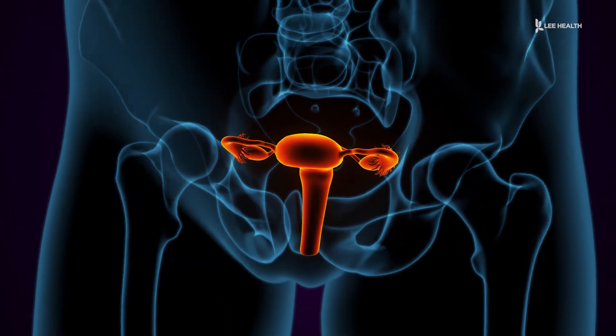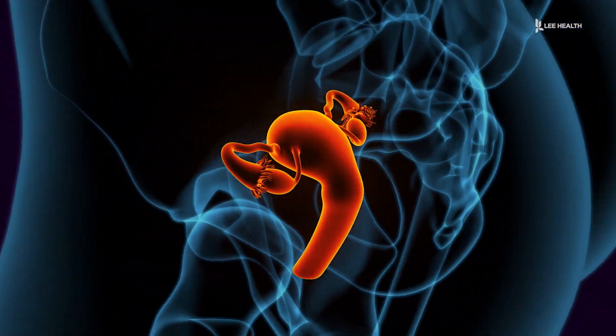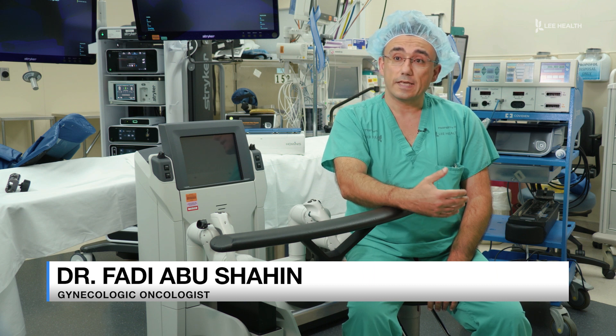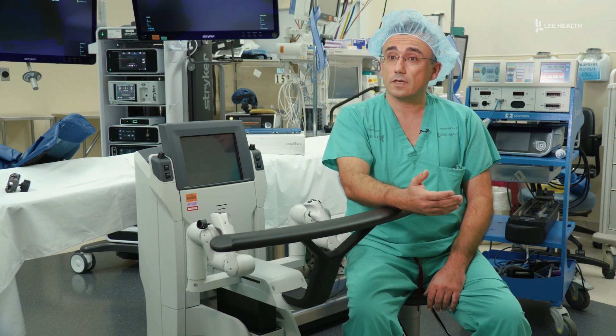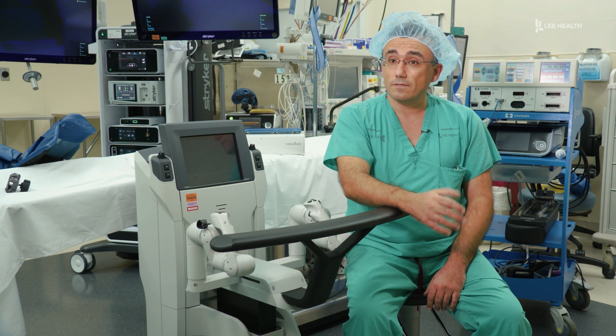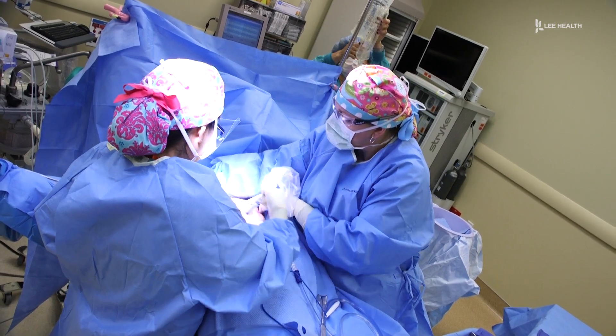There are a variety of reasons why a woman would need a hysterectomy — that's a surgery to remove the uterus. Pre-cancer of the cervix, cervical dysplasia; pre-cancer of the uterus, endometrial hyperplasia; and malignancies like cervical cancer, uterine cancer, ovarian cancer, and fallopian tube cancer. Independent gynecologic oncologist Dr. Fadi Abushahin says it's the most common surgery done in women.